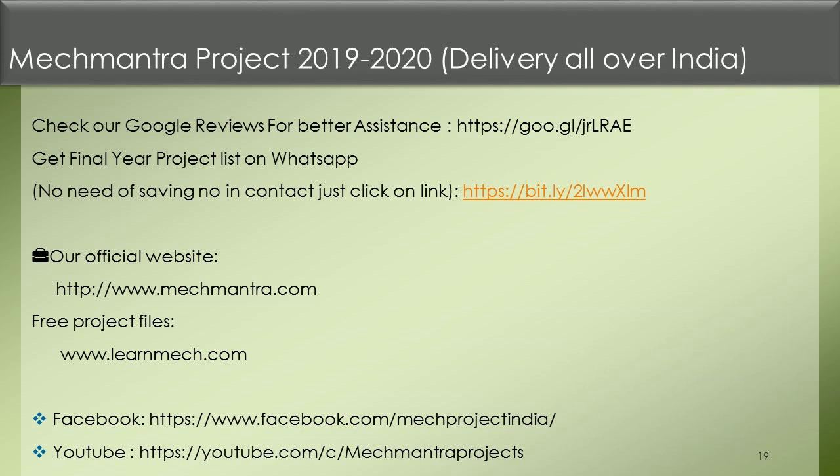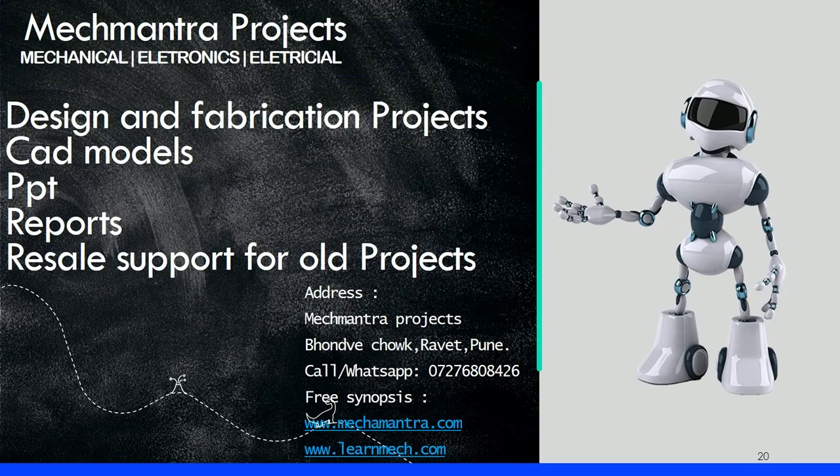Get the final year project list on WhatsApp — no need to save the number in contacts, just click the link. Visit our official website at www.mech-mantra.com for free project files. Also visit www.learnmech.com. Find us on Facebook and YouTube under Mech Mantra Projects. Thank you — please contact us on mobile number 7276808426. We deliver mechanical and electrical projects all over India.